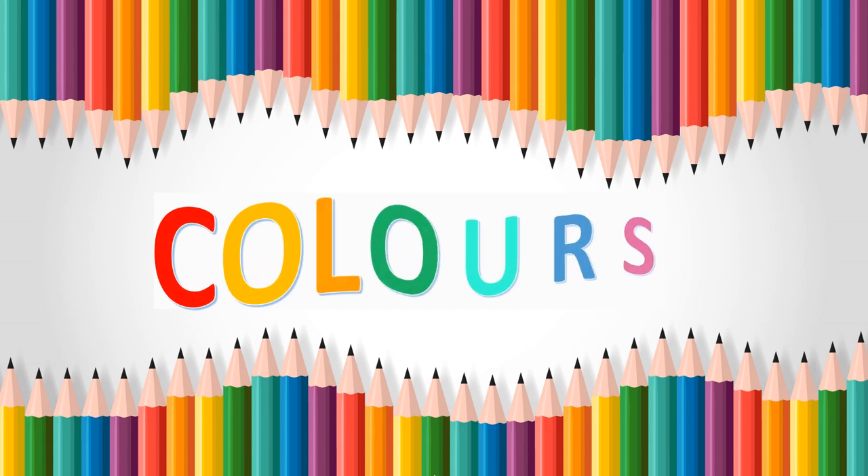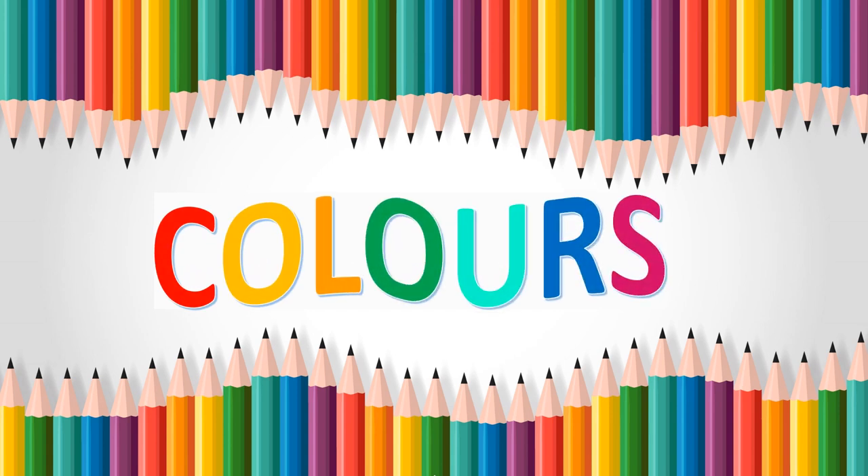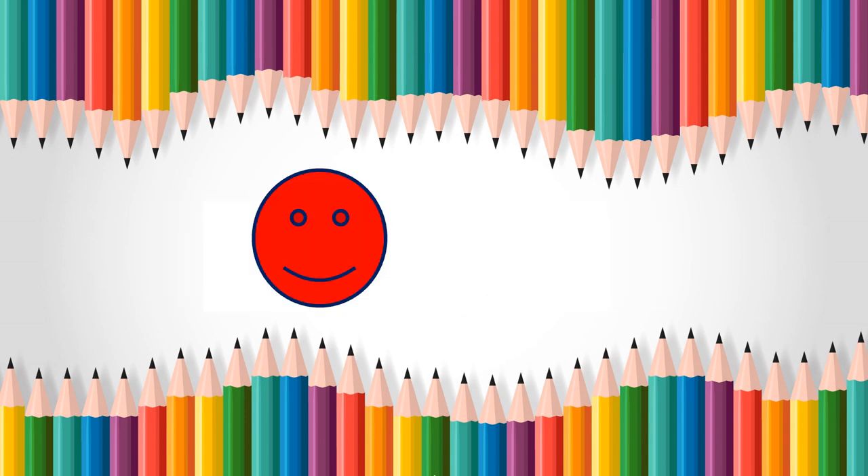Hello, how are you today? We are going to play a game. You will see some smiley faces with different colors, and you have to guess the colors. Are you ready? Yes, of course! Okay, let's go!